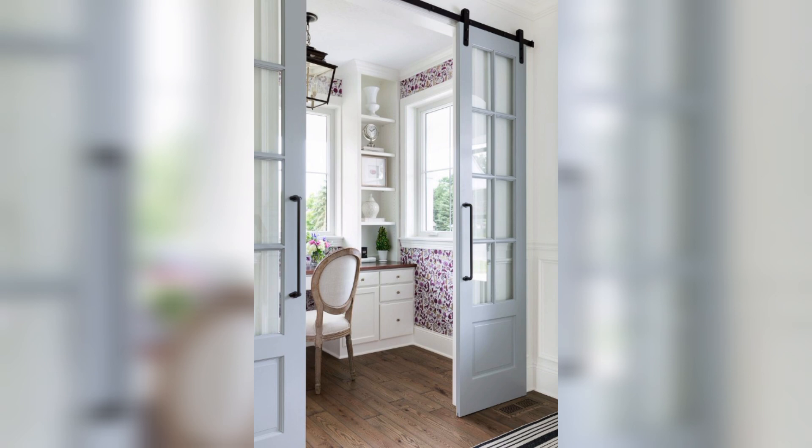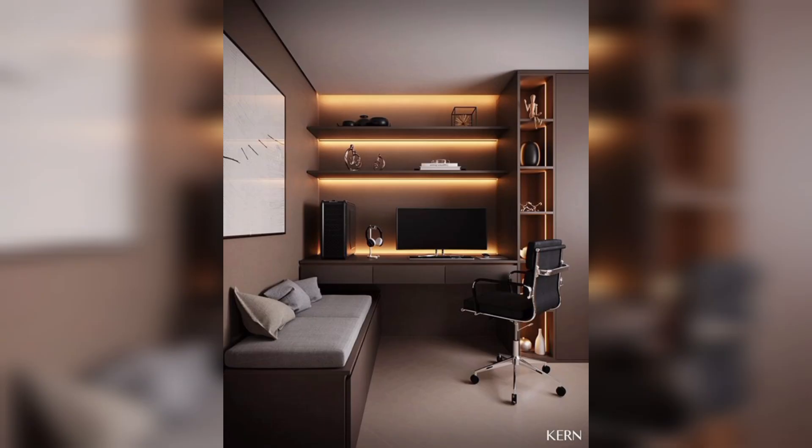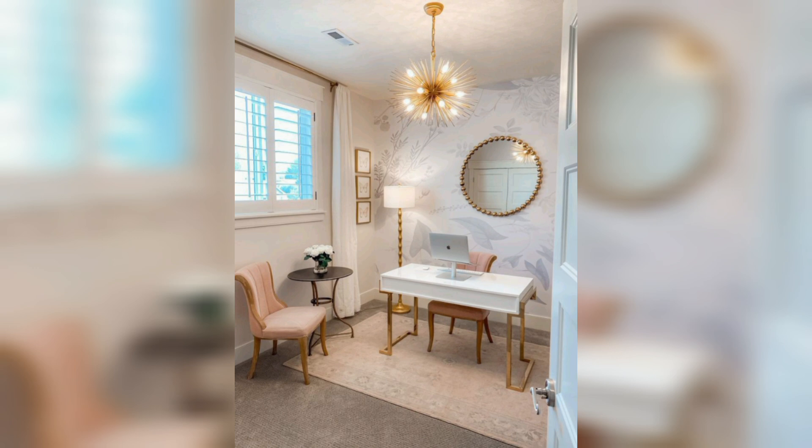And a desk lamp. Get organized with storage solutions like shelves, cabinets, or filing systems to keep your workspace clutter-free and your work materials easily accessible. Make sure you have the right technology and equipment, like a reliable computer,